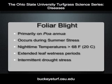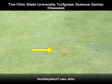Foliar blight occurs during summer stress periods when nighttime temperatures remain above 68 degrees Fahrenheit. During infection, extended wetting periods favor disease development. Symptom expression is enhanced with intermittent periods of moisture stress. Foliar blight occurs on Poa annua fairways.